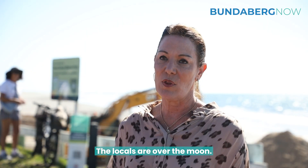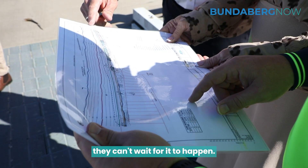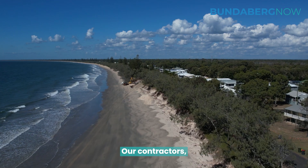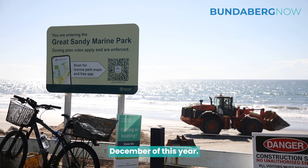The locals are over the moon. They really were worried about their properties, so for all of the locals down here they just can't wait for it to happen. They've been really happy to work with the people on site and our contractors to make sure it can happen in the most expedient time. We expect the project should be finished by about December of this year.